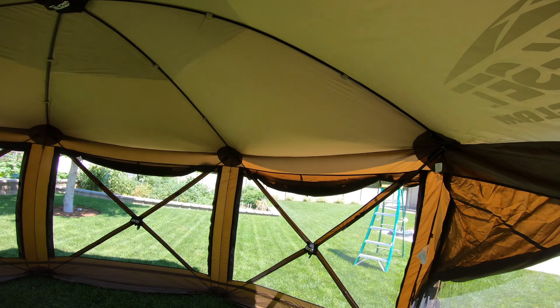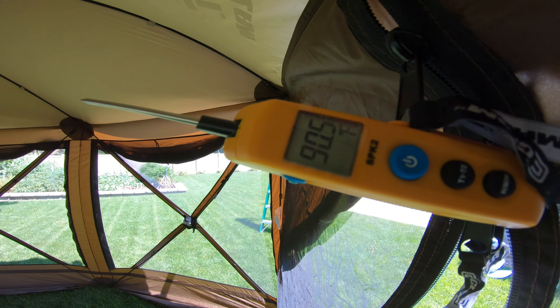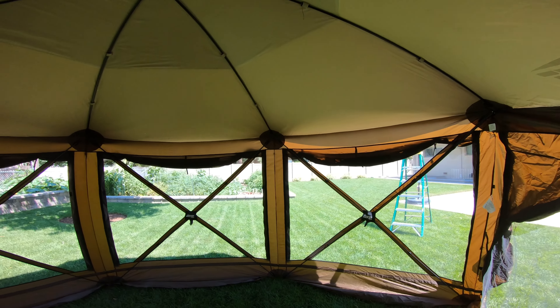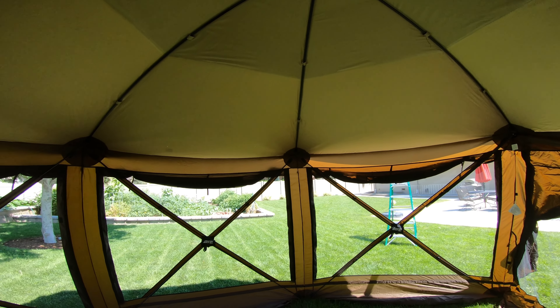Alright guys, we've got the Sunfly on. Let's check the temperature. Oh, look at that — 90.5! So we went from nearly 104 down to 90, almost 91. Somewhere right in there.